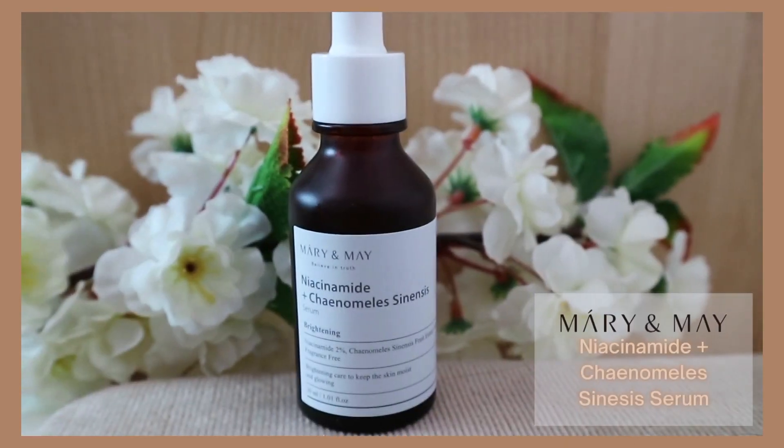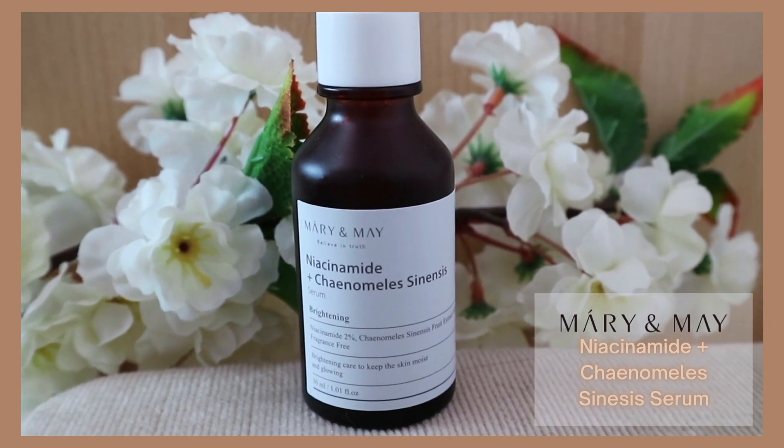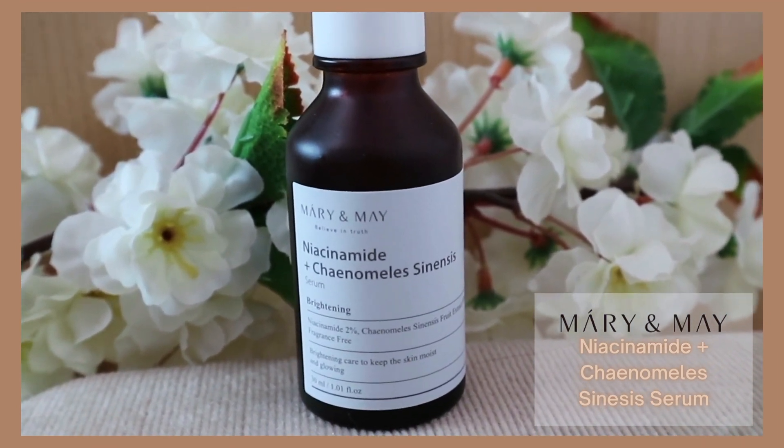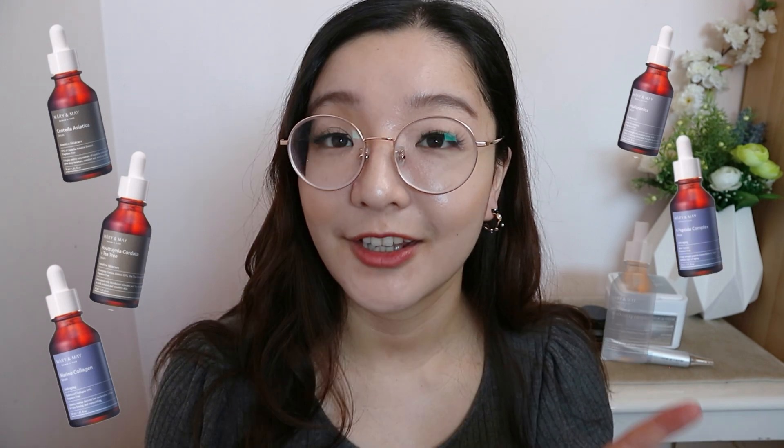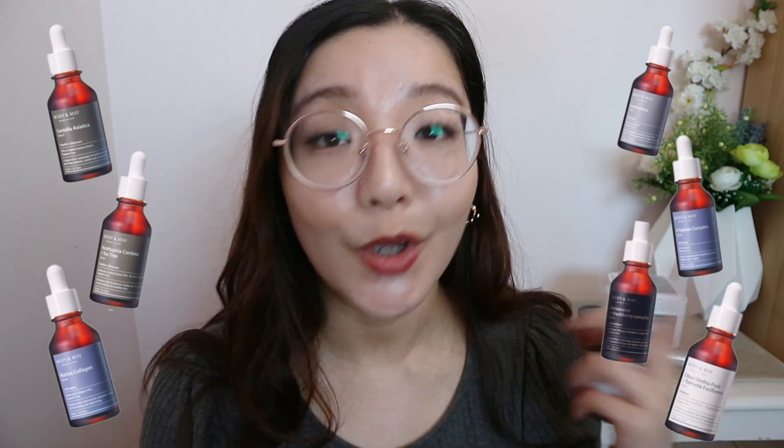I'm going to start off with this serum, and it is the Niacinamide and Chenomiel Sinesis Serum. The main function of the serum is brightening. Within the brand they have eight different serums and they all target different themes and skin troubles that you may have. So this one is the brightening one, but they also have a skin soothing one, pore troubles, one for moisture and elasticity, one for intense moisture, wrinkle and elasticity, antioxidant, one for radiance and tone up, and then this one as well.